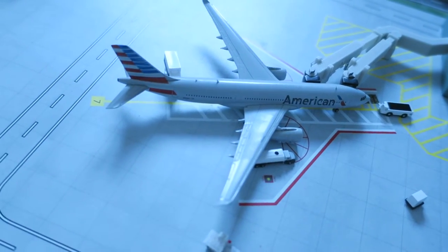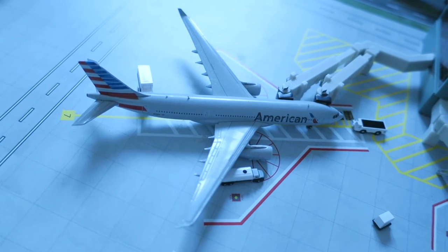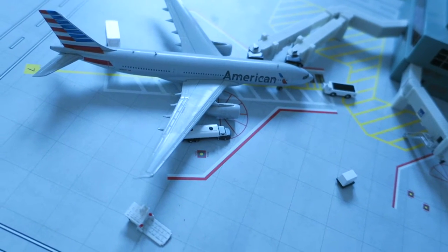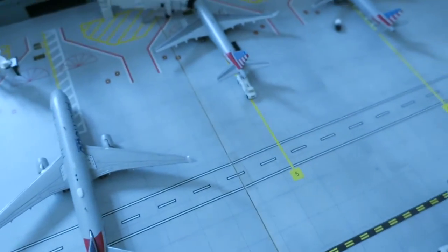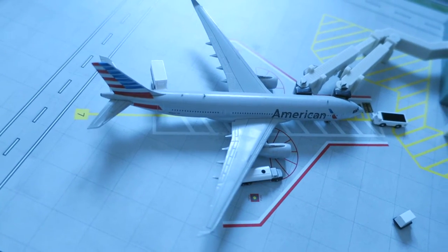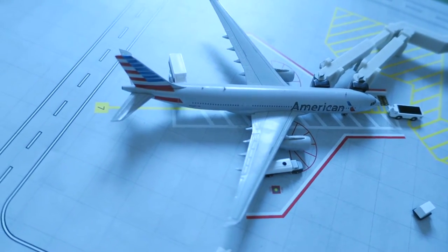Here we have an American Airbus A320 — sorry, it arrived from Philadelphia and will depart back to Philadelphia.